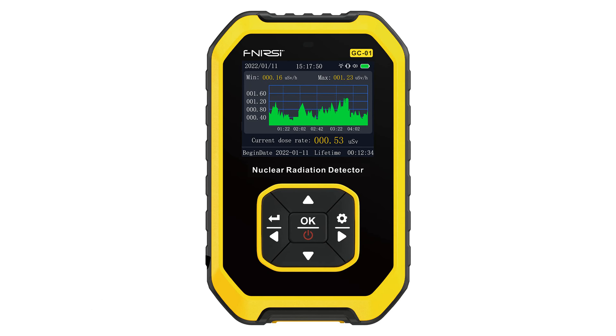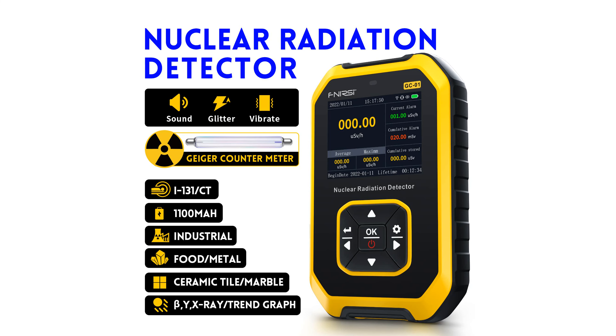The FNURSI GC01 radiation detector is a compact handheld device with a built-in GM sensor, offering quick response times and a high level of accuracy in detecting gamma, beta, and x-rays. The device features a smart alarm system that can be customized to alert the user when the detected radiation dose exceeds a set threshold, ensuring constant safety monitoring even in sleep mode.